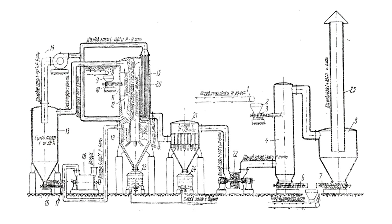Flue gases from cyclone 13 go to turbocharger 14. There is a pipe in front of the turbocharger. The inscription on it reads: flue gases, temperature 180 degrees, pressure 9 atmospheres. The same inscription is on the pipe after the turbocharger.